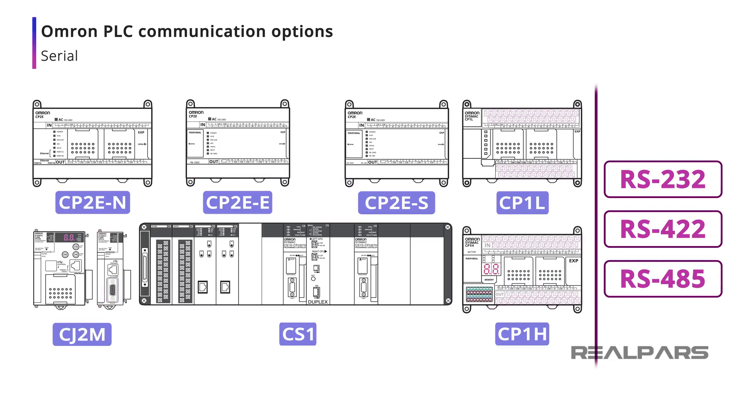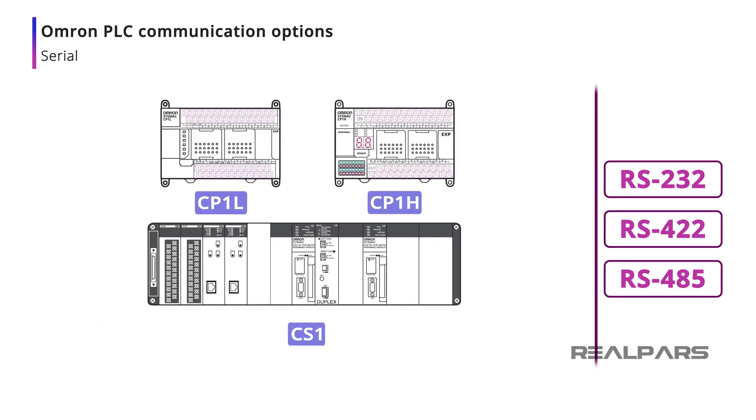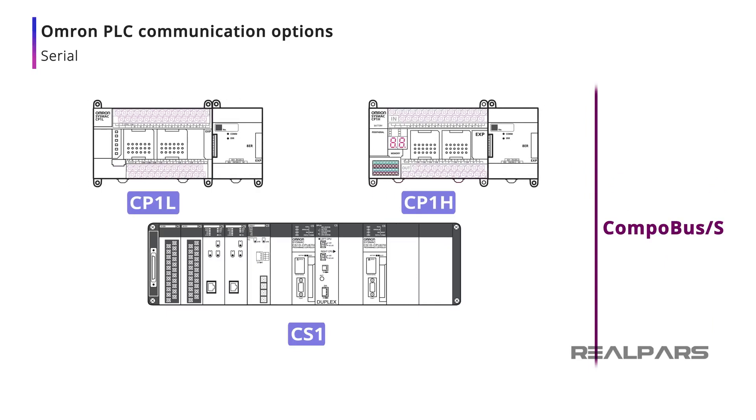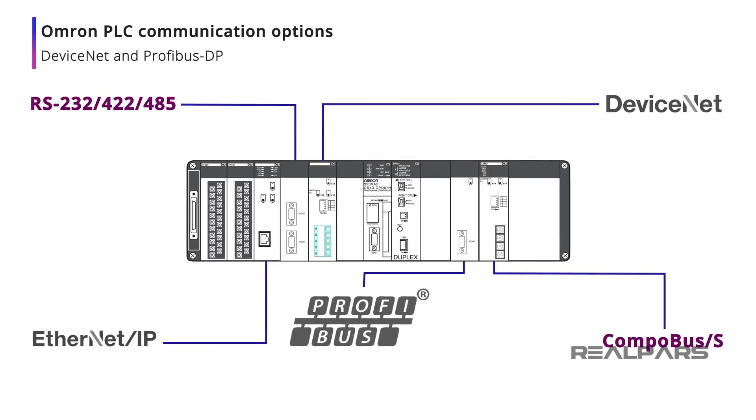In addition, the CP1-E, CP1-L, CP1-H, and CS1 CPUs support Omron's proprietary Compobus S I/O subsystem, which allows for high-speed long-distance remote I/O connections. DeviceNet and Profibus DP are supported by the CS1 CPUs, so that additional device types such as weigh scales and motor drives can be connected to the PLC network.